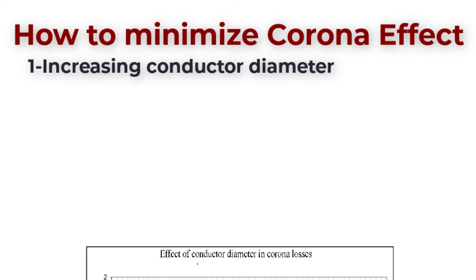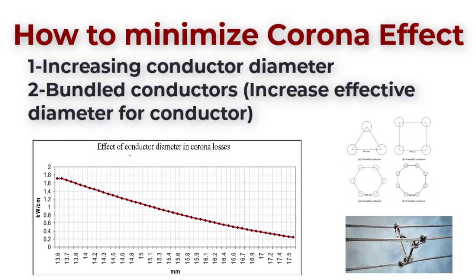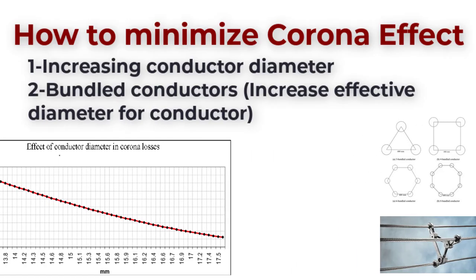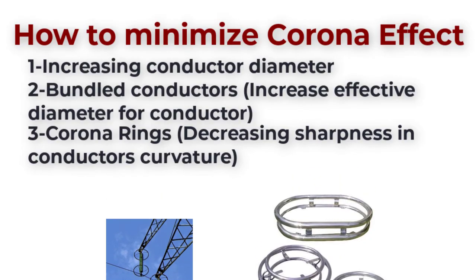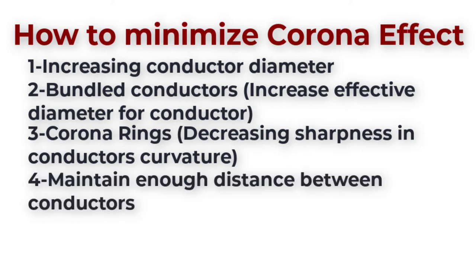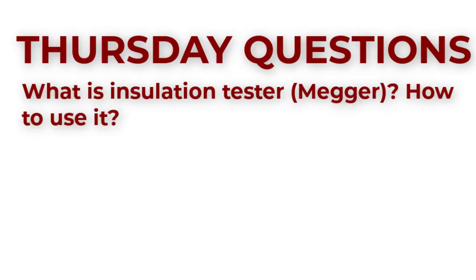Of course we can't avoid corona 100%, but we can minimize it. Increasing the conductor size can decrease the corona effect. Bundled conductors increase the effective diameter of the conductor, which also helps decrease the effect. Corona rings can reduce the effect by decreasing the sharpness of conductor curvature. Increasing the distance between conductors will also help. Keep in mind that the presence of dirt and cracks on the conductor can reduce the breakdown voltage, which will increase corona discharge.